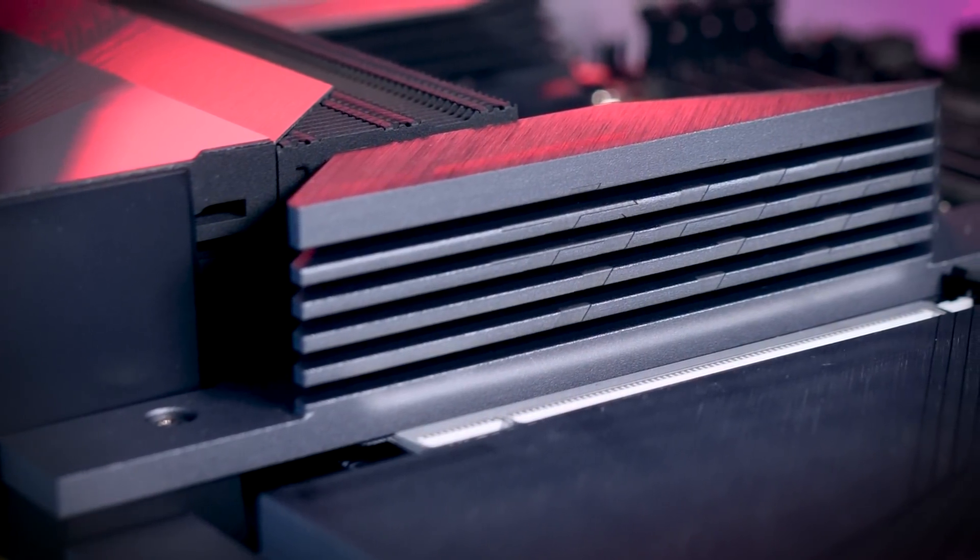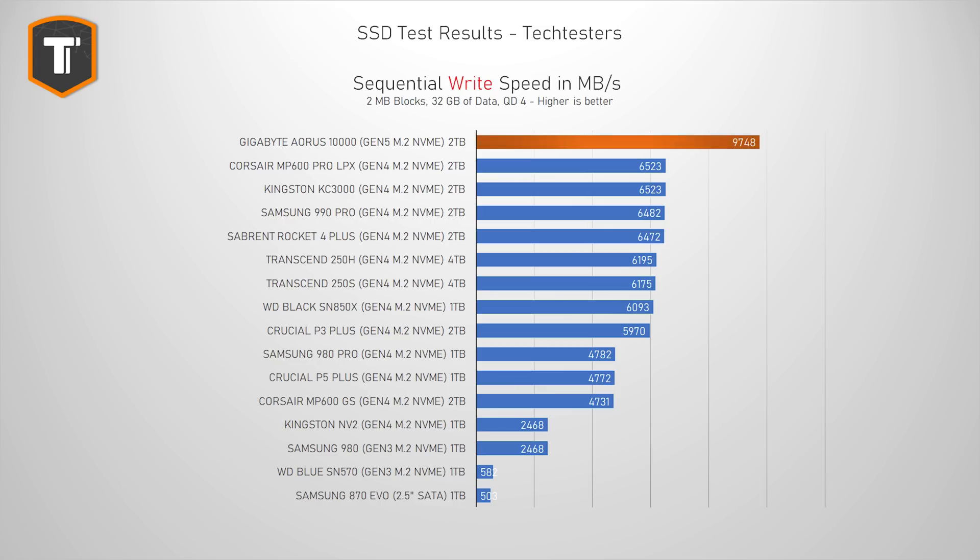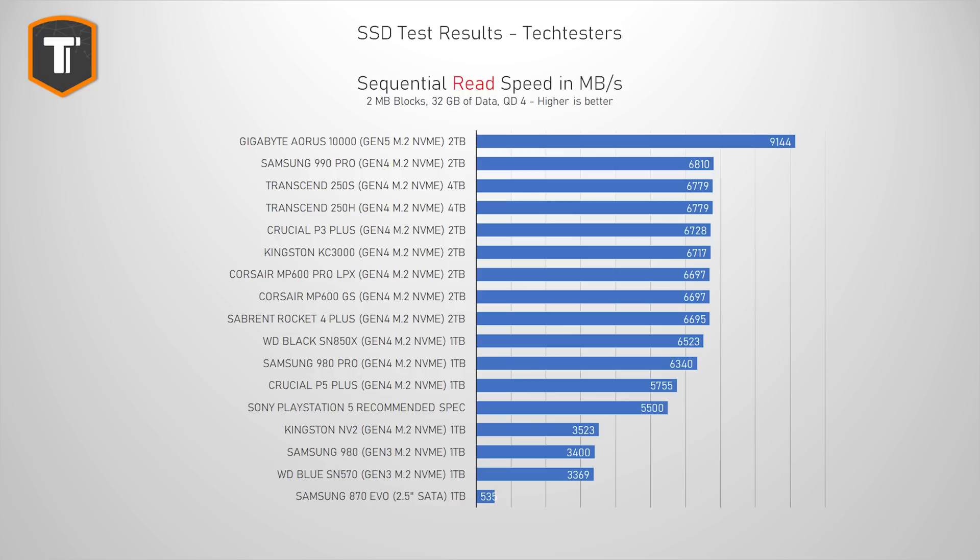Let's talk performance, and this time I'm going to start with sequential read and write numbers. These numbers are not that relevant from a practical perspective, but one of the points of Gen 5 SSDs is to break through that 7,000 MB per second barrier of the Gen 4 slot. In sequential writes, the Gigabyte averages around 9,750 MB per second with some peaks over 10,000 — about 50% faster than anything last gen. In sequential reads, it was doing a bit over 9,100 MB per second, which is about 36% faster than the top Gen 4 drives. So the output is definitely a lot higher, but since the theoretical limit of Gen 5 SSDs is twice as high as Gen 4, we still have a lot of room to cover.